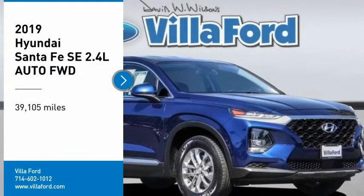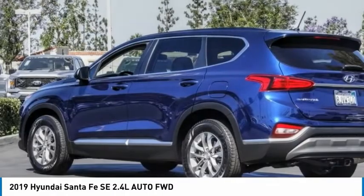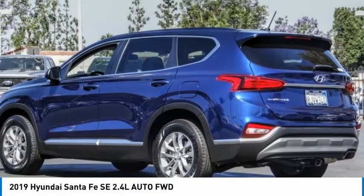Come test drive the 2019 Santa Fe. Style, quality, performance, value. Need we say more?